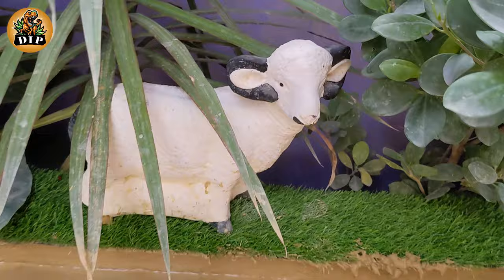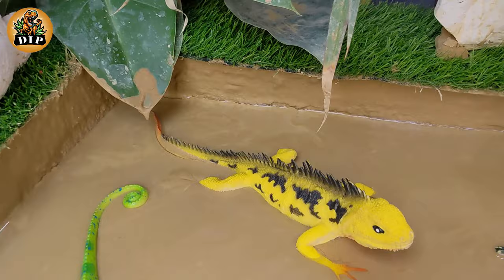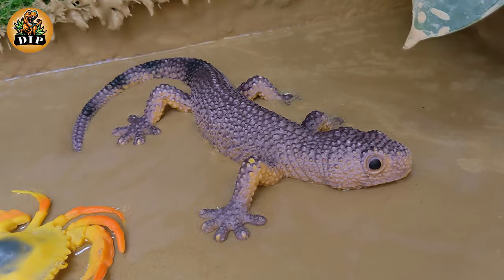Hello friends, how are you? I hope you all are fine. Over today's video we have some different types of animals and we have some lizards, so let's meet all of them. Let's start the video.